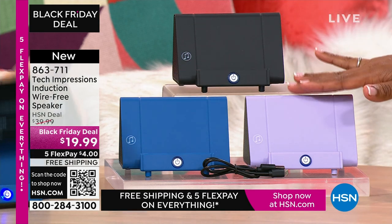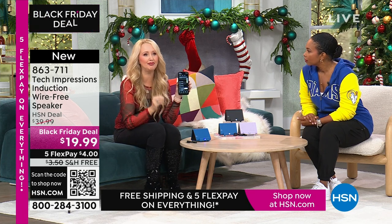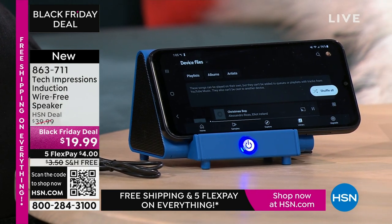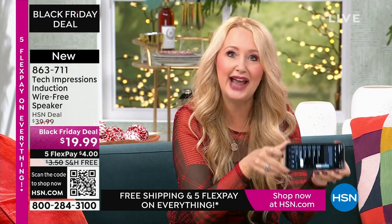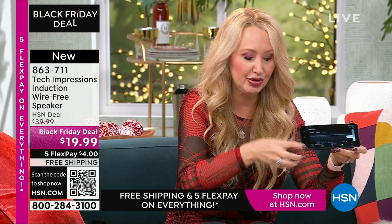We have it in black, blue, and lavender. I'm adjusting the volume on my phone because that's how you adjust the volume — simple and easy, contact only. When is the last time you and a group of friends gathered around your cell phone to listen to music? You don't do it because it's not good enough sound quality. With this, all you're doing is turning on your Tech Impressions, lining it up — and that sounds amazing. I'm at less than half volume on my phone right now.